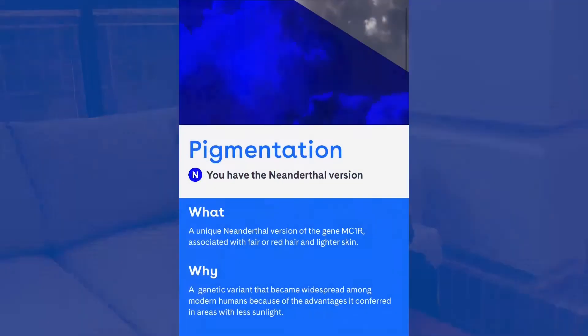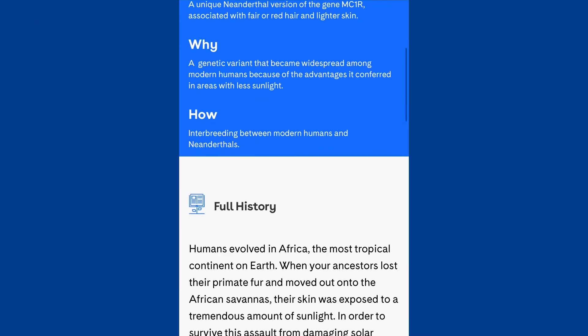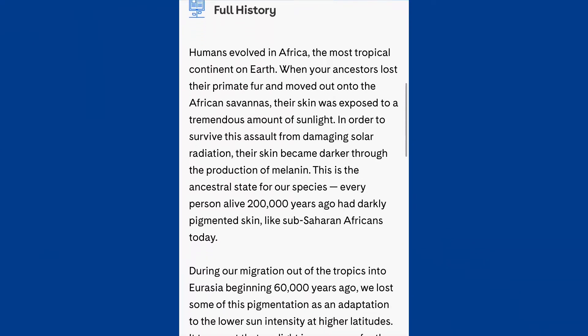My last Neanderthal variant is pigmentation. Neanderthals probably came in all different colors, whether red hair or dark skin. So I'm not surprised I have a Neanderthal variant, and many people outside of Africa have Neanderthal pigmentation variants. I don't have any recent African ancestry, so that makes sense to me.